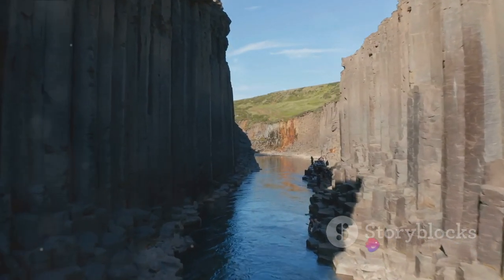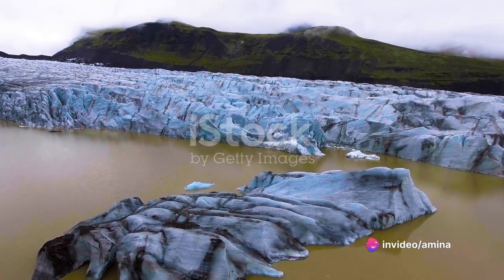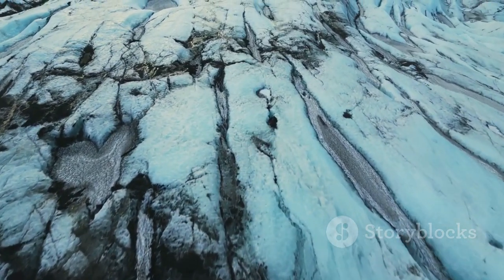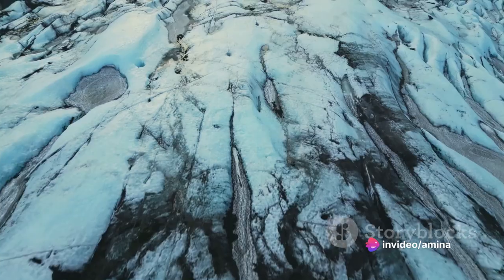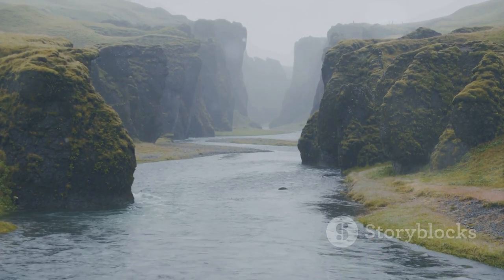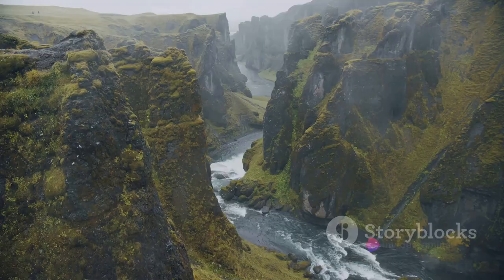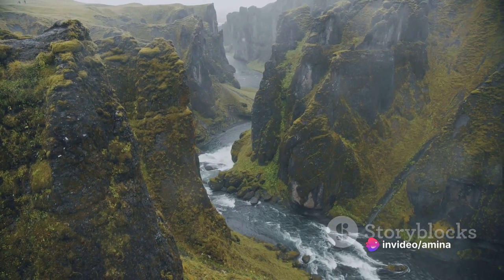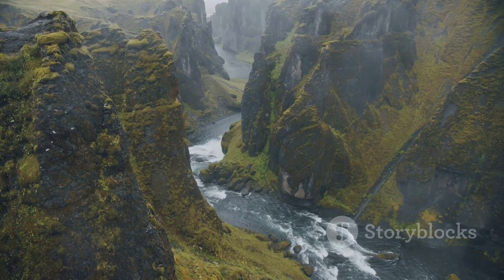The formation of Stuðlagil Canyon is a tale as dramatic as the landscape itself. Our story begins in the cold heart of the last ice age, when the mighty Jökla Glacier held dominion over this land. As the climate warmed, the glacier began its slow retreat, leaving in its wake a vast and barren landscape ripe for transformation. Enter the Jökulsa á Dal River, the relentless and tireless sculptor of Stuðlagil Canyon. Over thousands of years, this river, fed by the melting glacier, coursed through the terrain, carving out a deep and winding path through the basalt bedrock, gradually forming the canyon we marvel at today.